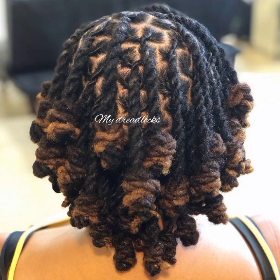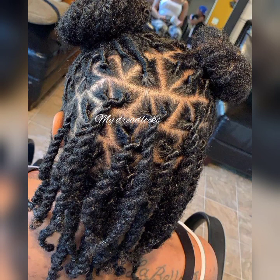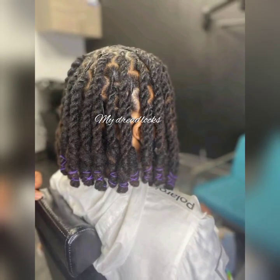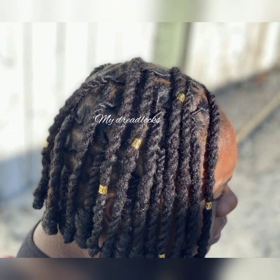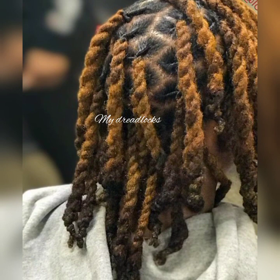Please join my dreadlock family. Don't forget to subscribe, give this video a like, and share it with your friends and family. Let them know which dreadlock style is trending, which is the latest, and which style is good for them — whether they're in their startup journey or have long or short locks. Also don't forget to turn on your notification bell so you get notified as soon as I upload a video and don't miss any upload.